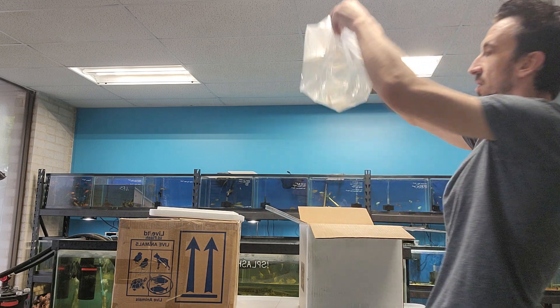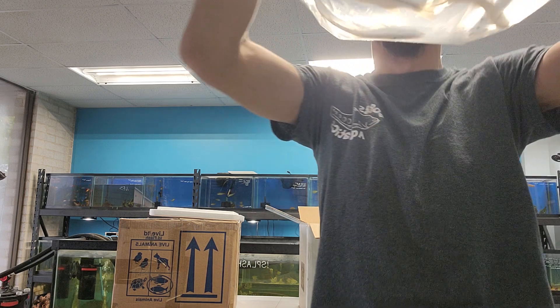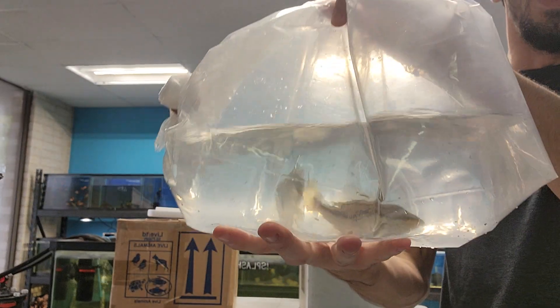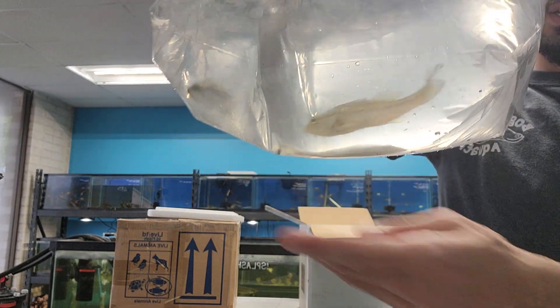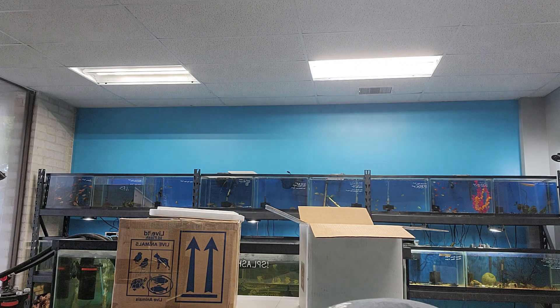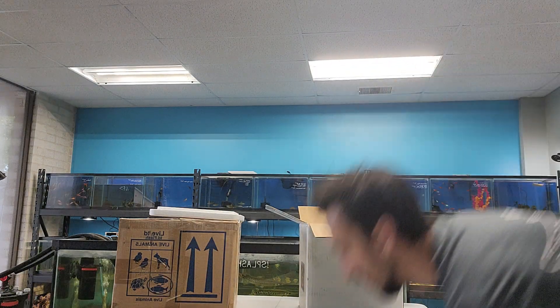There are only two bags in this box. These are a type of bass — I forget which kind these are, but I believe these are a hybrid of a largemouth bass. And they came in at a really good size; they're probably mostly four inches.